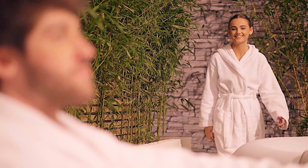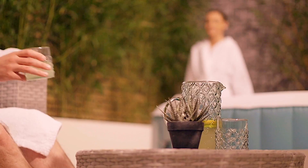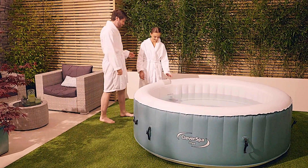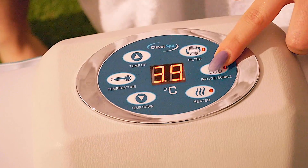Welcome to Cleverspa, the home of innovative inflatable hot tubs. Cleverspa delivers the ultimate in style, performance and affordability.